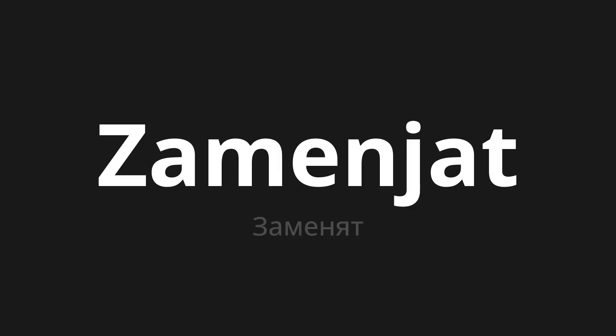Welcome to this pronunciation video. Today we will be focusing on a new word that you might find challenging or intriguing. So let's dive into today's word: ЗАМЕНЯТ, which means 'replace' in Russian.